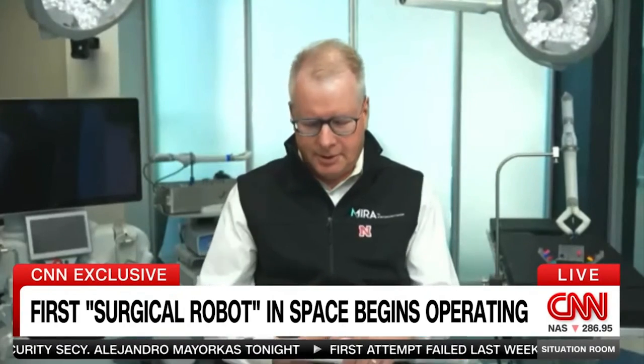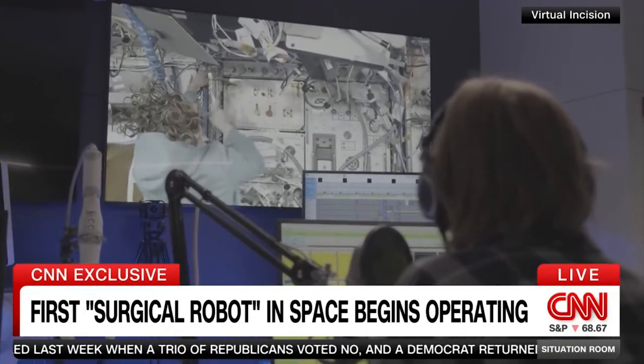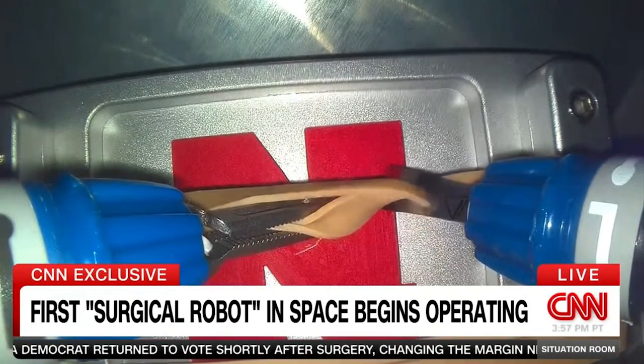Mira is a small surgical robot made by a company called Virtual Incision. It arrived at the International Space Station in February, and on Saturday, it did something that's never been done before. Saturday was the first time that a surgical robot in space was controlled by surgeons on Earth to perform simulated surgical activities.